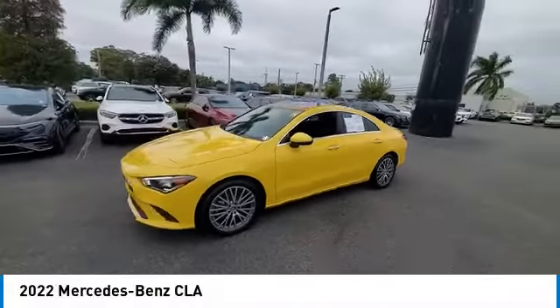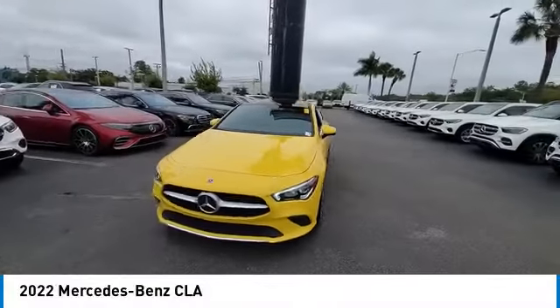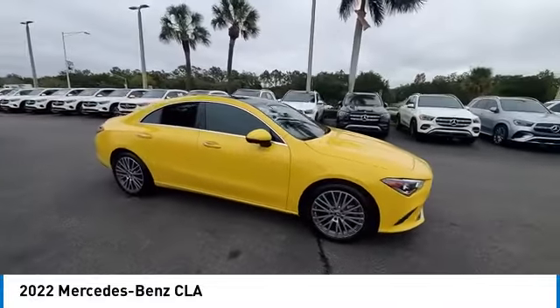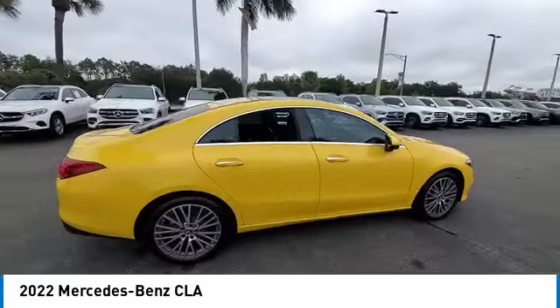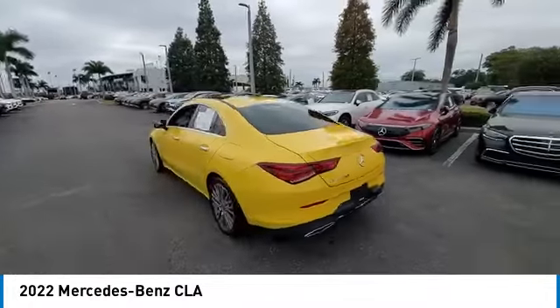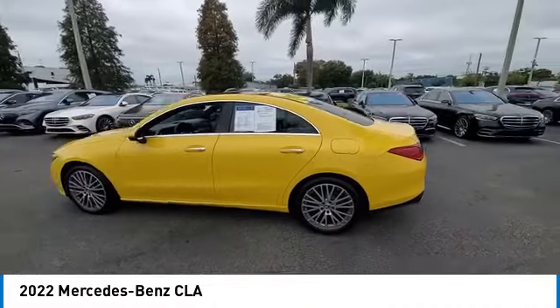You are going to love the 2022 CLA. The CLA comes with impressive handling, excellence, and luxury interiors. It has amazingly sleek lines, which also reduces the coefficient drag to minimal, making it very aerodynamic.